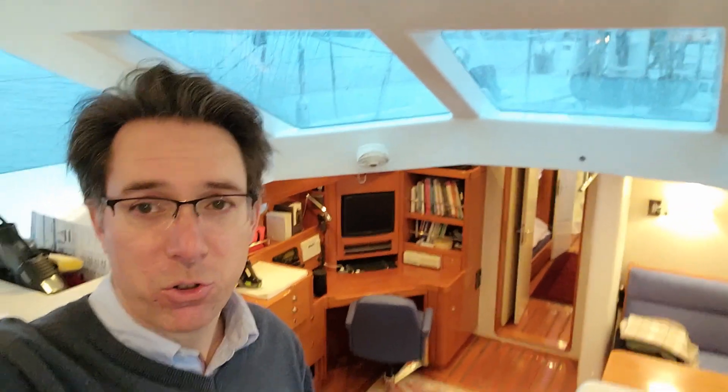Well guys, thanks again for joining me aboard Leonore here at Sydney, BC. Go ahead and comment or ask any questions about the boat — happy to help you guys out. Looking forward to being back on a less rainy day for a nice tour of the decks and possibly getting this boat out for a sail. Thanks again for tuning in. We'll see you next time. Bye.